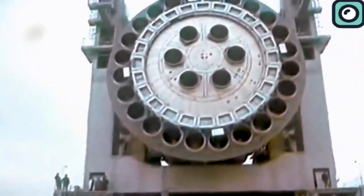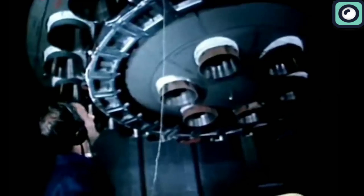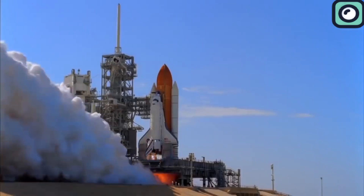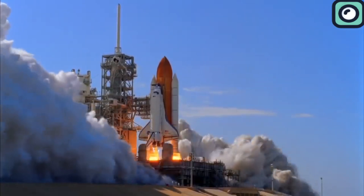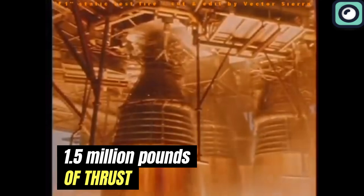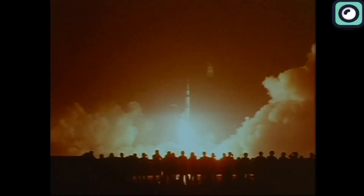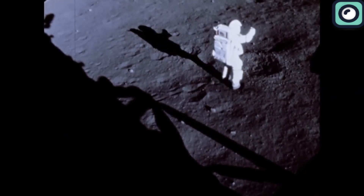Historically, some of the most powerful rocket engines, such as the Saturn V's F-1 and Russia's RD-180, have set remarkable benchmarks in rocketry. The F-1 engine, which powered the mighty Saturn V, still holds the record for the highest thrust ever produced by a single combustion chamber, delivering about 1.5 million pounds of thrust. This immense power enabled the Apollo missions to send astronauts to the Moon, making it a legendary piece of engineering.